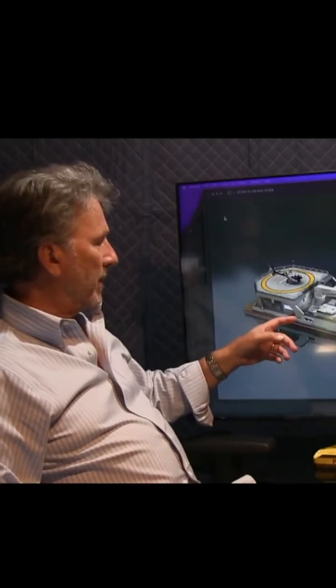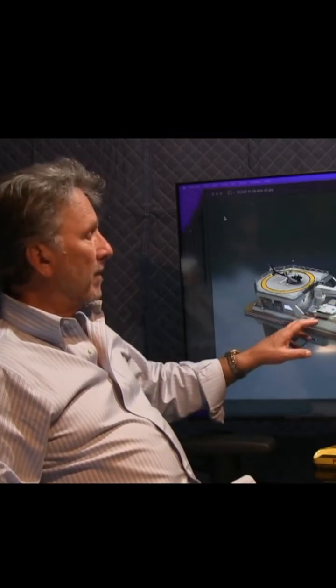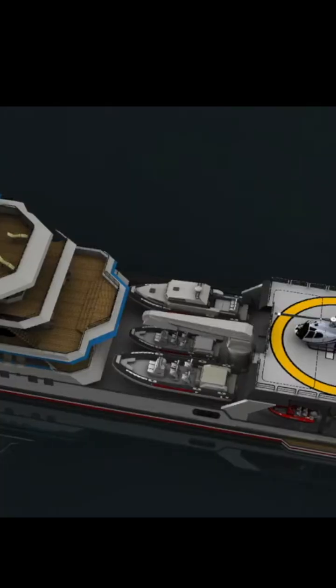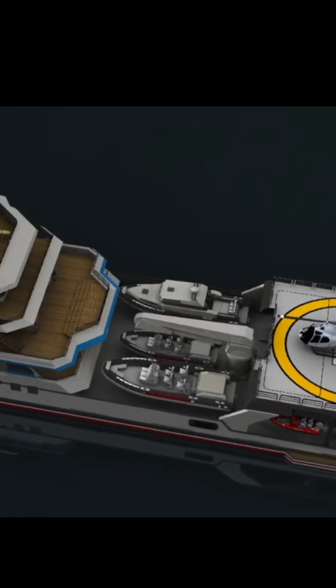Underneath here it can be a dive center — it can be all sorts of things, and we'll get into that. On almost all of these vessels you want to have a variety of tenders and toys for different weather conditions and different places that you go on your expeditions.